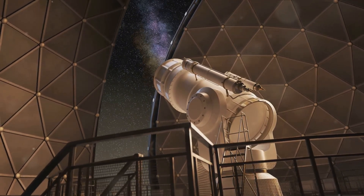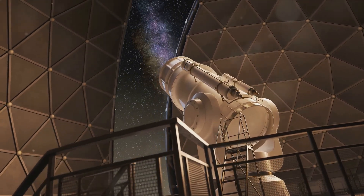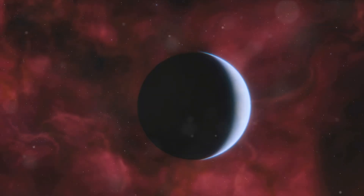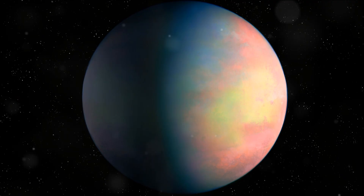In a galaxy not so far away — just 12 light-years to be exact — the telescope achieved an incredible feat. It captured an image of the exoplanet Epsilon Indi-Ab. This isn't your ordinary exoplanet; it's a behemoth resembling our own Jupiter, but twice as massive.